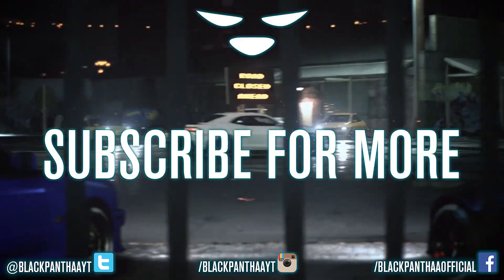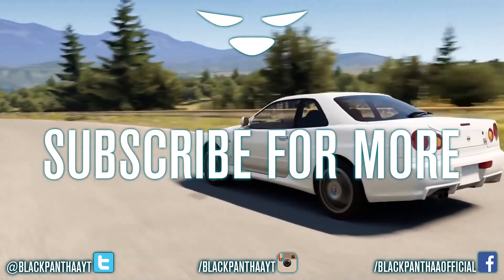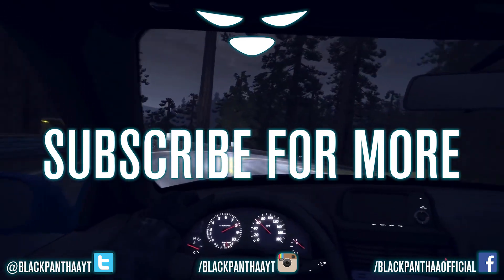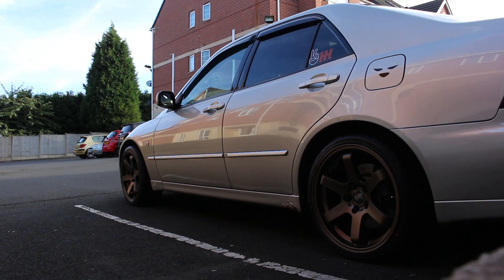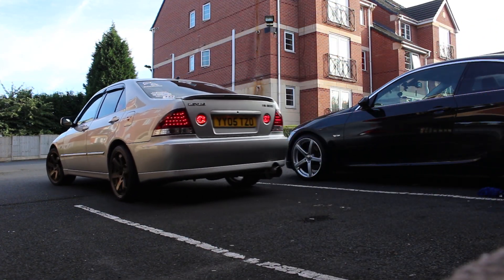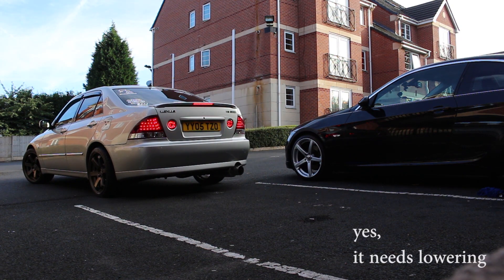I think we're pretty much done here. Thanks for watching — be sure to leave a like if you enjoyed, subscribe if you are new, and I'll see you guys in the next video. If you want me to do more car vlogs, I'll see you guys next time.